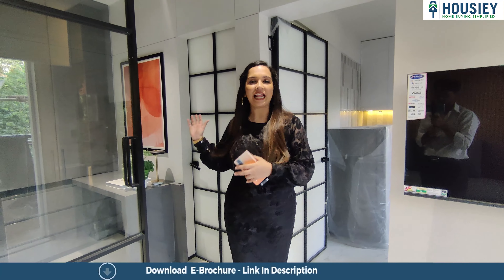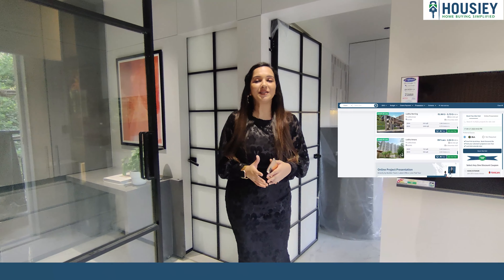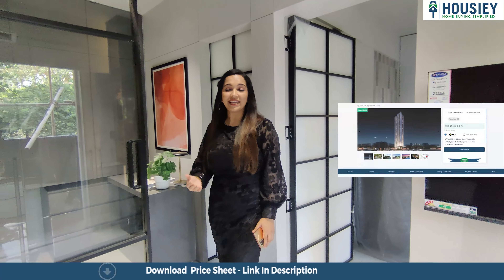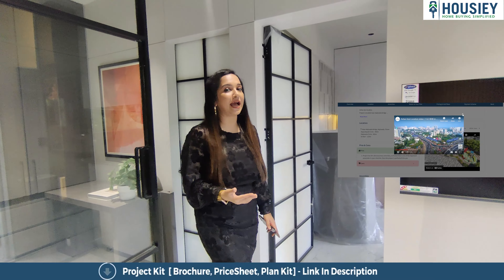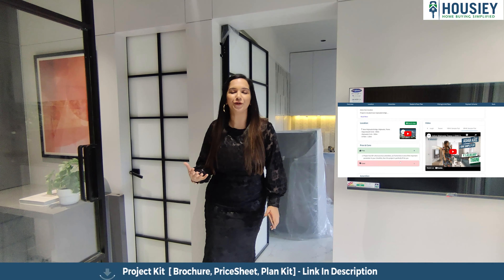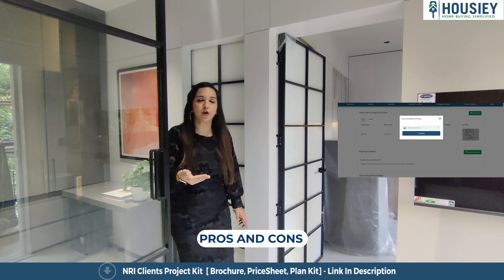Now we are going to the last part, which is the washroom. But let me tell you what Housie is giving you — an actual location tour, as well as sample flat tour videos. And the best part about Housie is that it gives you a 360-degree virtual project tour. Housie also tells you the pros and cons of the project.